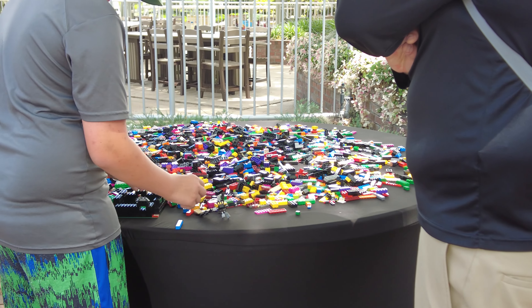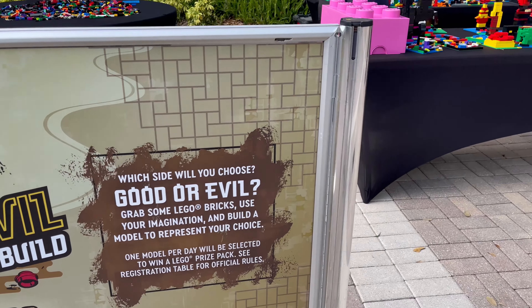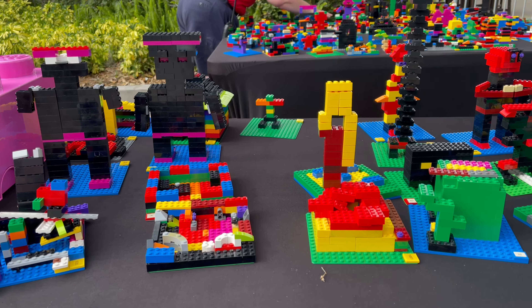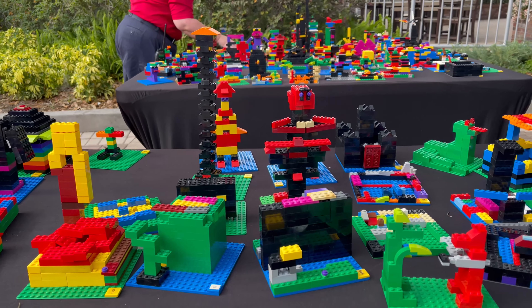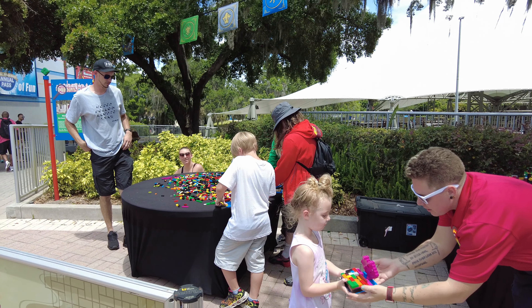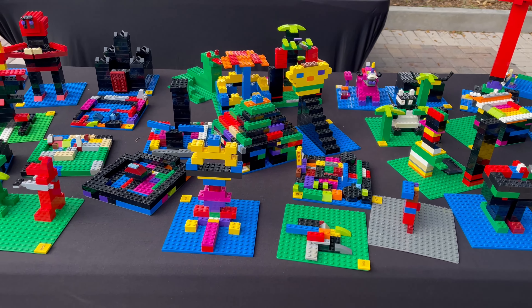If you consider yourself a master builder, you can also test your hand at creating a build to represent either good or evil. Which side will you choose? It's kind of up to you and whichever way imagination takes you. The fun part is that one model per day will get selected to win a Lego prize pack.